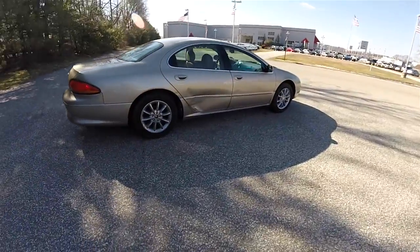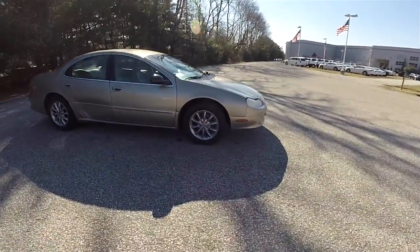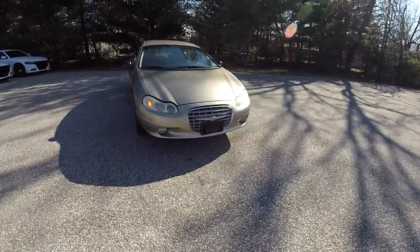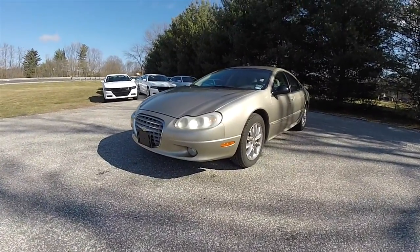This concludes our quick walk-around look at this 2003 Chrysler Concord Limited. If you have any questions or would like to see this vehicle, please contact our showroom — one of our friendly sales staff would be more than happy to answer any questions you may have. And as always, thanks for watching.